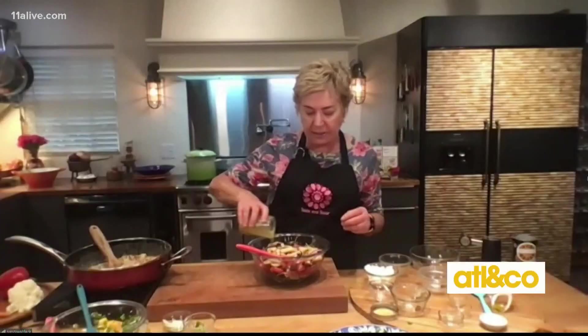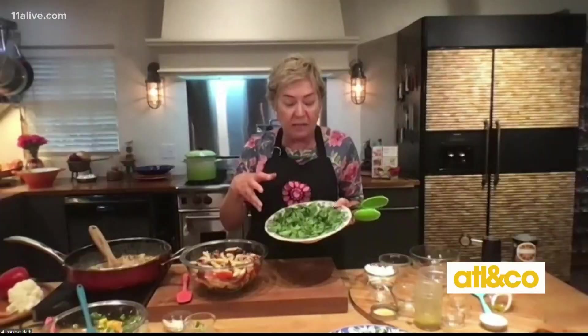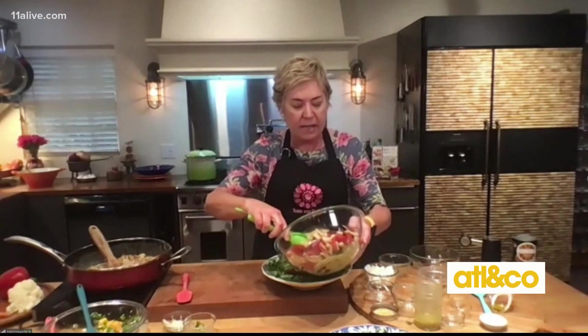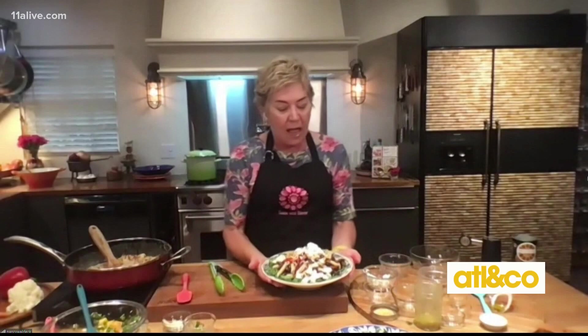I'm going to pour this dressing into my pasta salad and just stir it around a little bit. I love serving this on spinach, especially if you're doing this outside, because baby spinach or regular spinach holds up and you don't want a sad looking salad. Here is the pasta salad, and of course I love putting a little bit of feta cheese on top at the end. There's a little bit of feta — or you can put it in the salad itself. And that is the summer pasta salad, Mediterranean inspired.